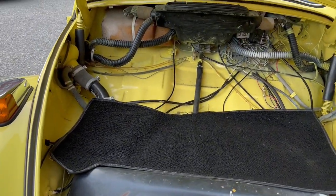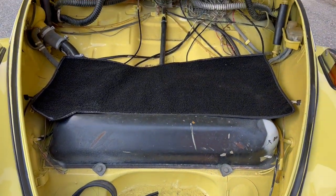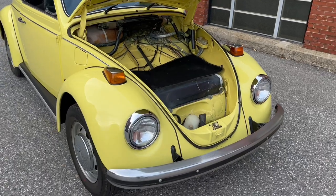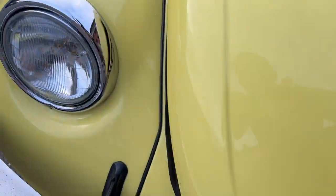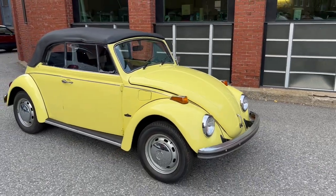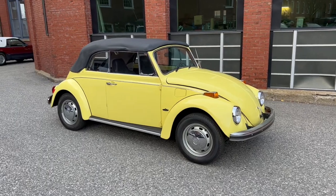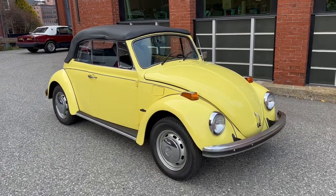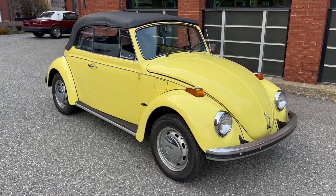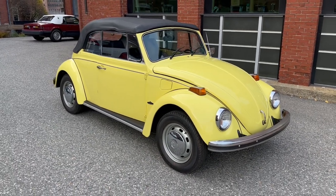So here's the trunk, guys — super, super clean. Again, 1970 bug, 89,000 original miles. We got the title in 73 for the second owner, and a couple other pieces of paperwork. Just a real nice time capsule. If you guys are looking for an original bug — a time capsule piece with low owners and low miles — this is the one for you.